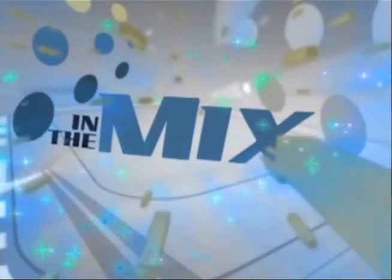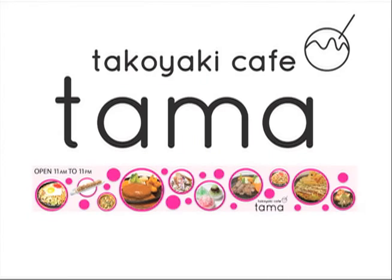In The Mix is presented by Tamar Takayaki Cafe, located in between Guam Reef and Weston Hotel in Tumon. Call them today at 648-TAMA.